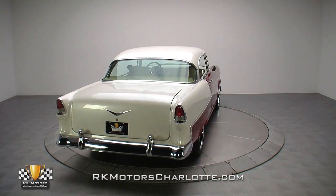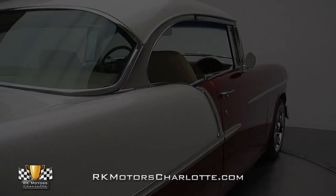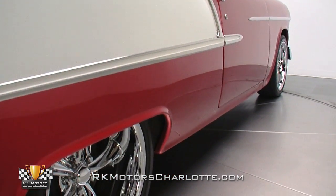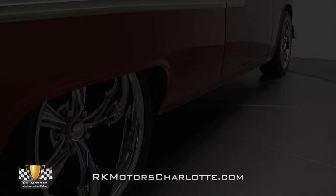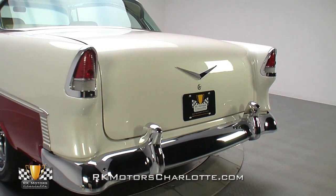With their distinctive side trim, 1955 Bel Airs were basically born to be two-toned. This car follows that formula but turns up the wow factor with a mix of metallic burgundy and purple white. In low light, the car looks sleek and simple.